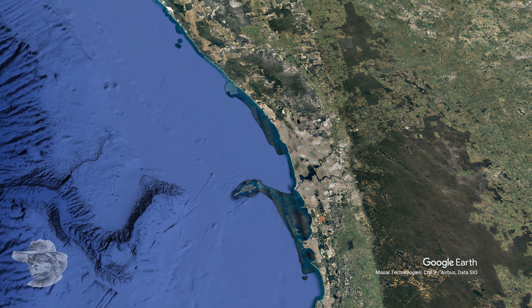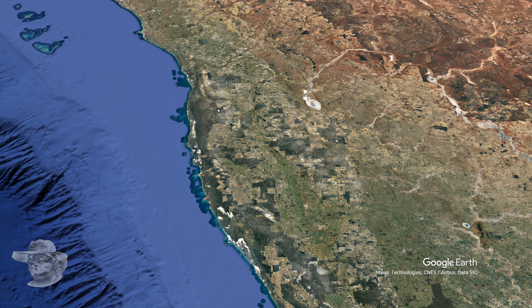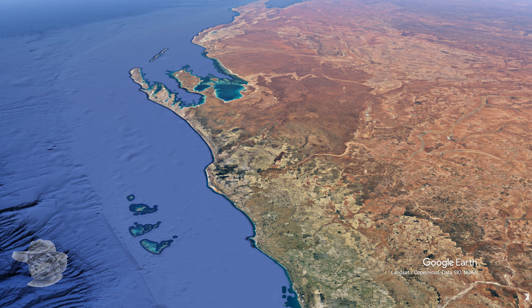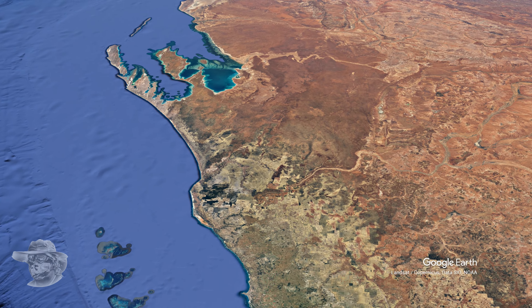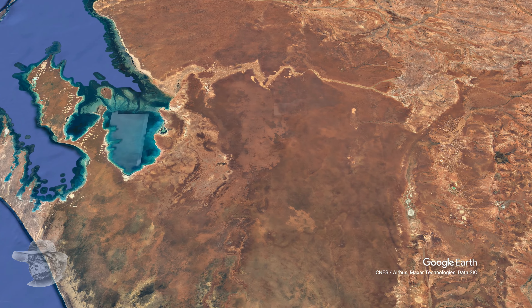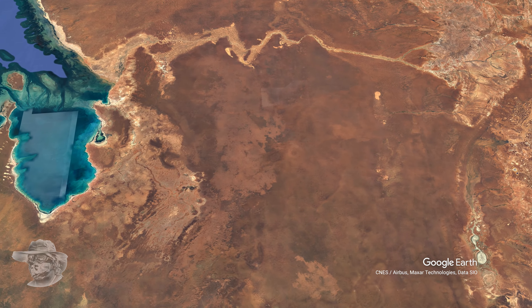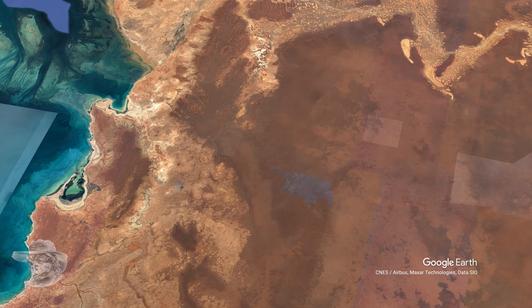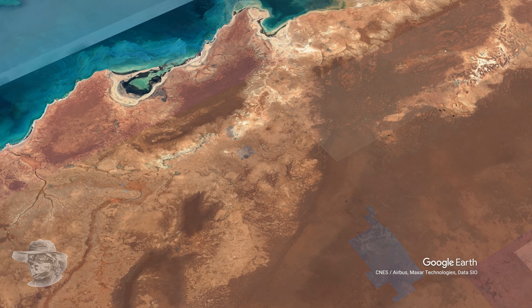Here we are again, 350km above Perth at the same height as one of Electric Jesus' Starlink satellites, looking up towards the Gascoyne and Shark Bay region, because this is where the Woodley impact crater is — the Woodley cattle station here. There's nothing to see on the surface; well, maybe if you've got a good imagination, but nothing really.